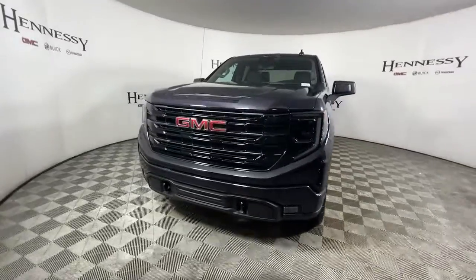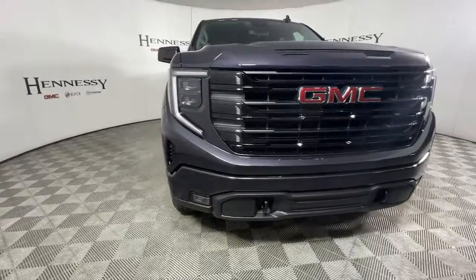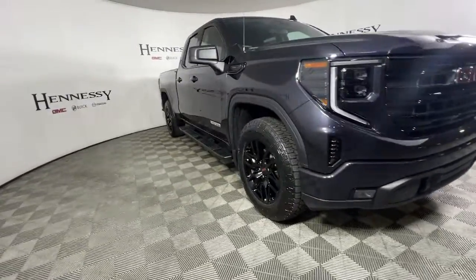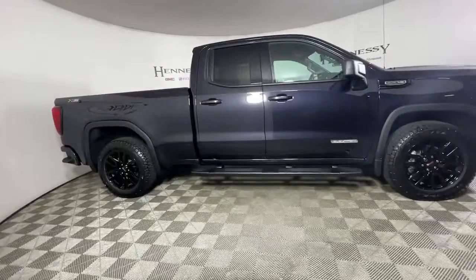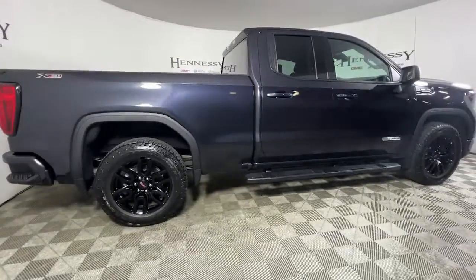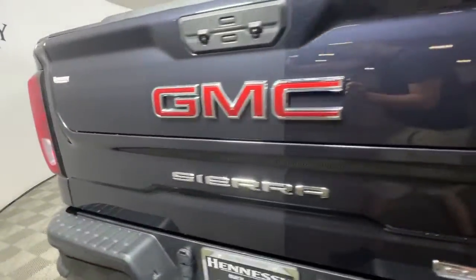Take a moment to check out the 2022 GMC Sierra. Take every journey in stride in this capable, well-equipped Sierra. Whether you're towing, hauling, or managing the everyday demands of your busy life, you can count on this brawny, full-size pickup to get the job done right.